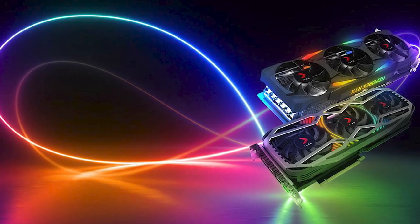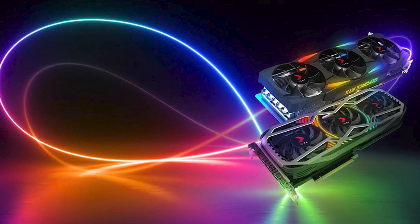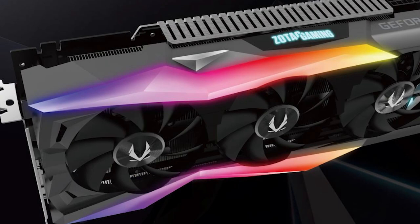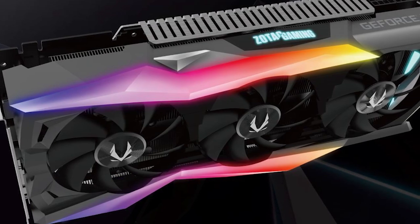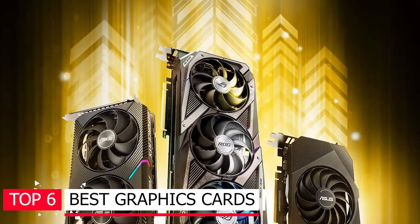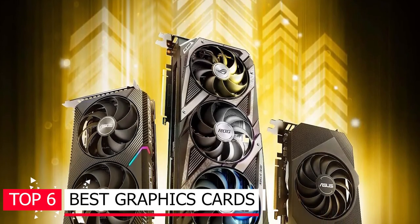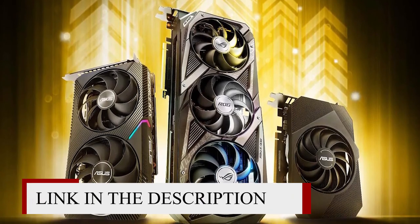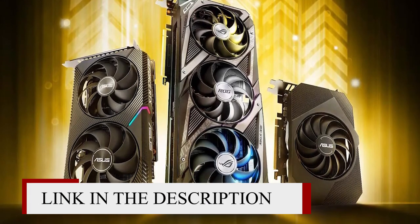Whether you're after the fastest graphics card, the best value, or the best card at a given price, we've got you covered. Though you will find hundreds or even thousands of them in the market, here are the top 6 best graphics cards. You will know why they are best after you watch the whole video. Don't forget to check the product link in the description.